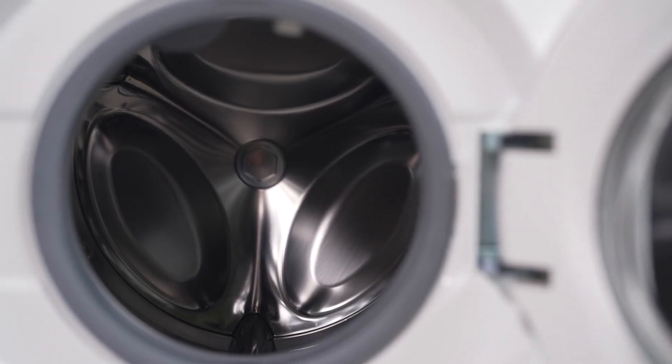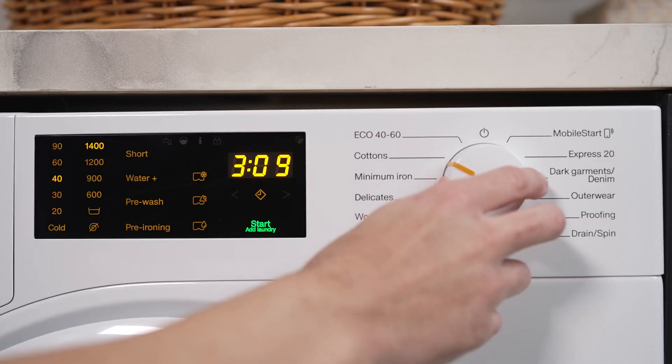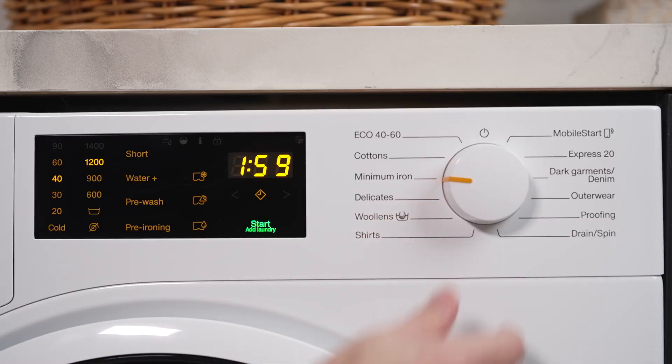This machine is both efficient and environmentally friendly. The 1400 rpm spin speed ensures your clothes come out of the wash cycle with less moisture, reducing drying time.